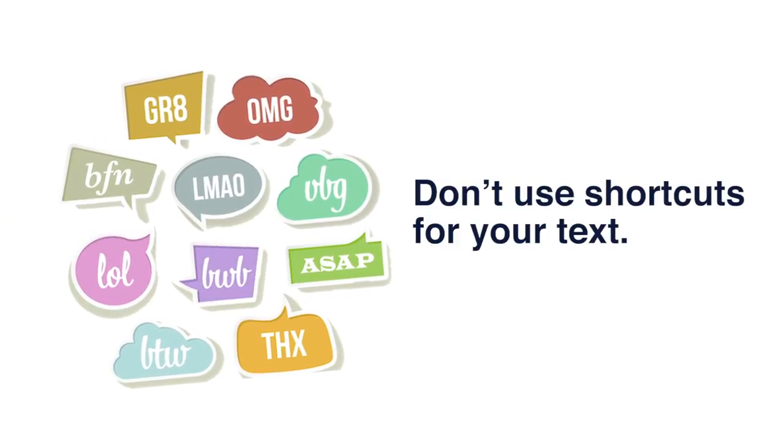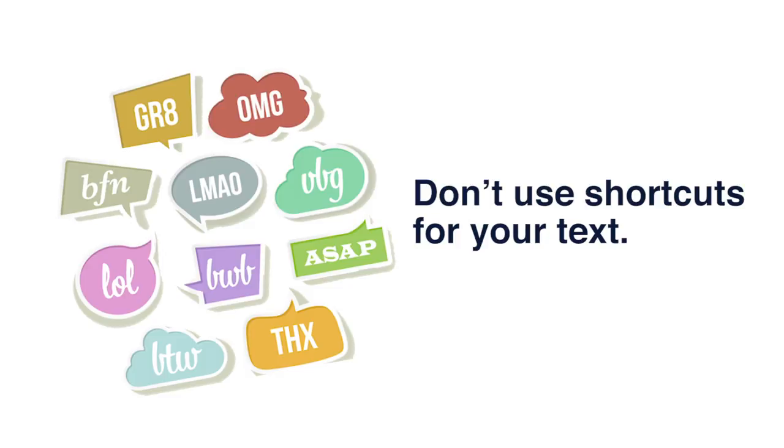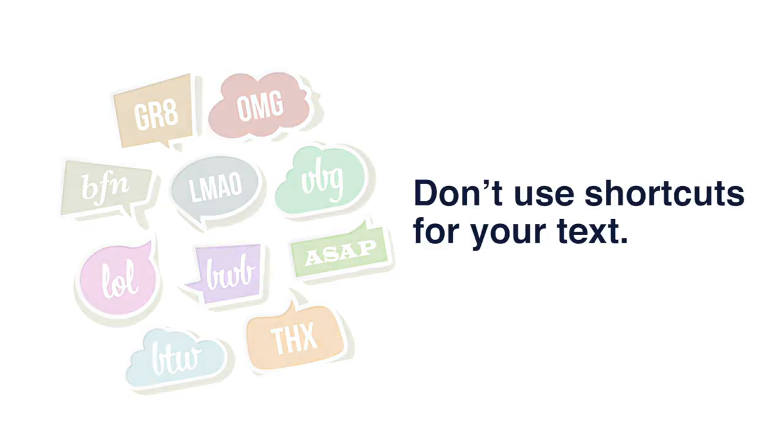Don't use shortcuts for your text. Ultimately, you want your tenants and applicants to understand what you're saying, especially if it has to do with rental requirements or the lease.